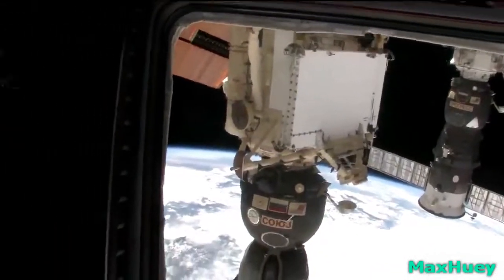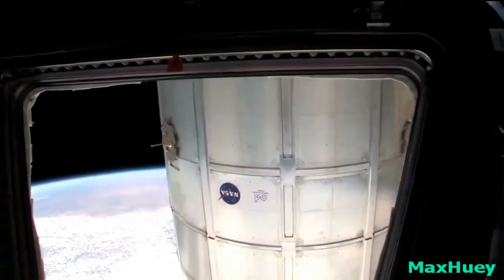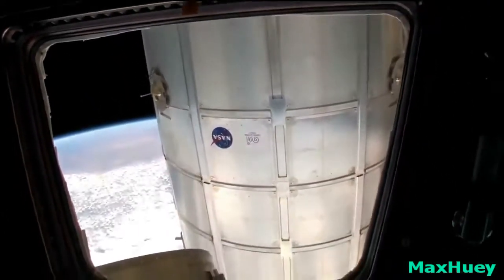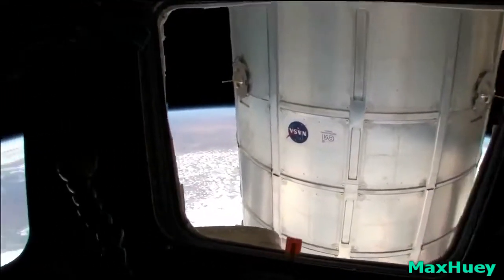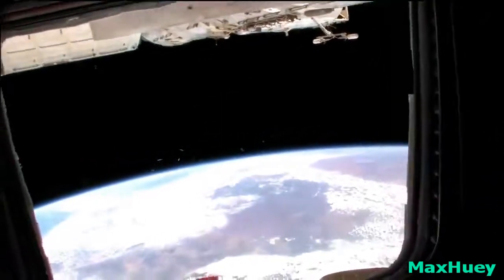We're going — you can look all the way back to the back of the spacecraft, which is where the Russian segment is. And then you can look all the way forward to the front of the spacecraft, where the Japanese laboratory, the European laboratory, and the American laboratory are.